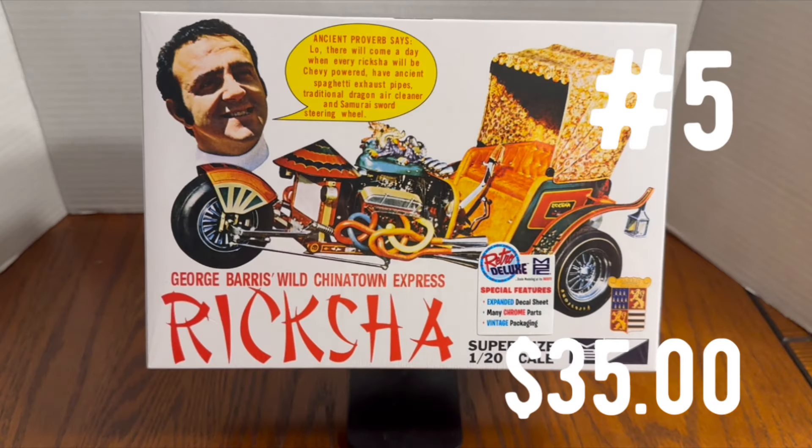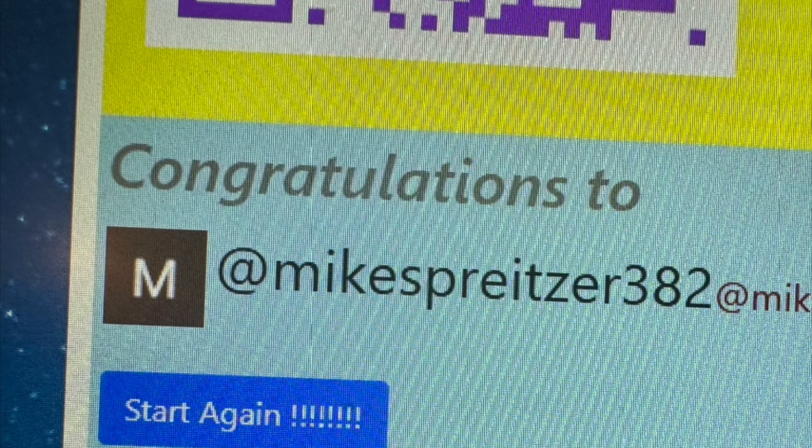Prize number five is the George Barris Custom Rickshaw Hot Rod Model Kit. This was won by Mike Spretzer 382. Mike Spretzer 382 is the winner of the George Barris Rickshaw Model.